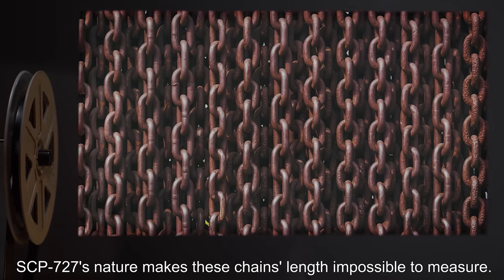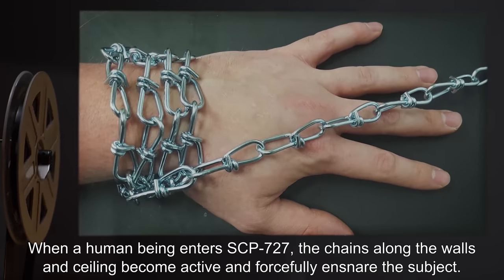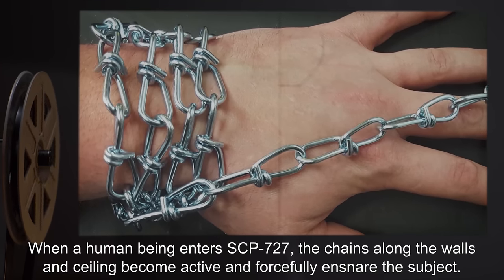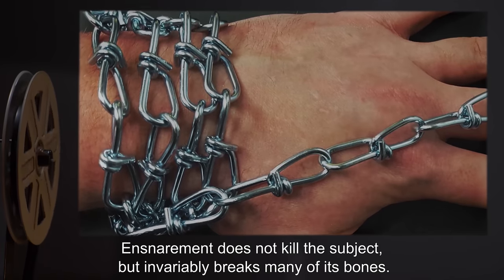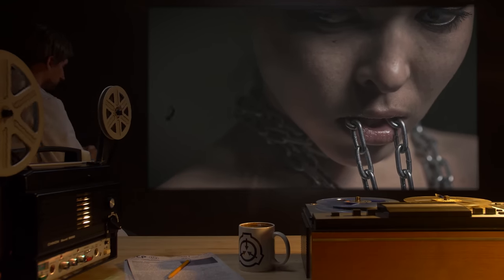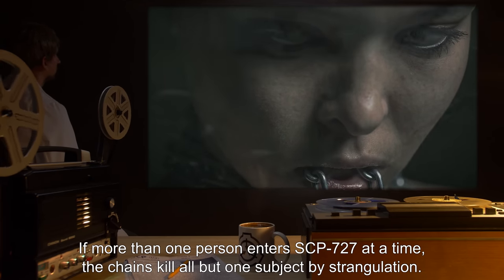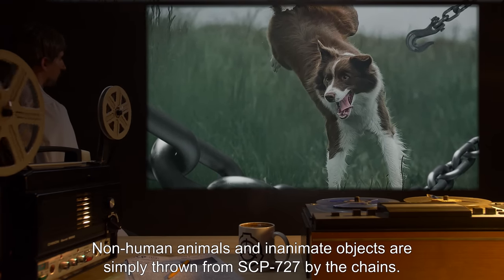SCP-727's nature makes these chains' length impossible to measure. When a human being enters SCP-727, the chains along the walls and ceiling become active and forcefully ensnare the subject. Ensnarement does not kill the subject, but invariably breaks many of its bones. Subjects with reinforced limbs are not immune to disfigurement. If more than one person enters SCP-727 at a time, the chains kill all but one subject by strangulation. Non-human animals and inanimate objects are simply thrown from SCP-727 by the chains.